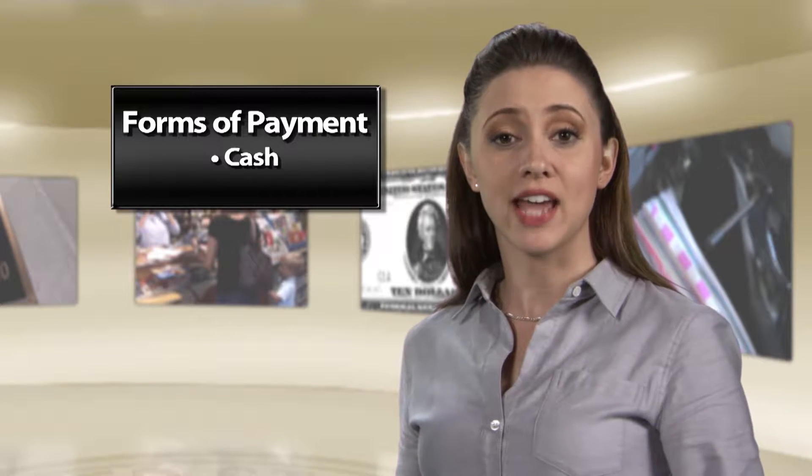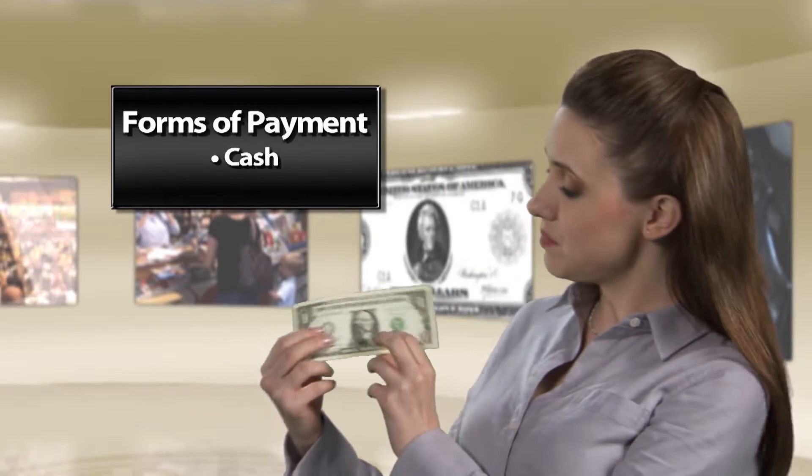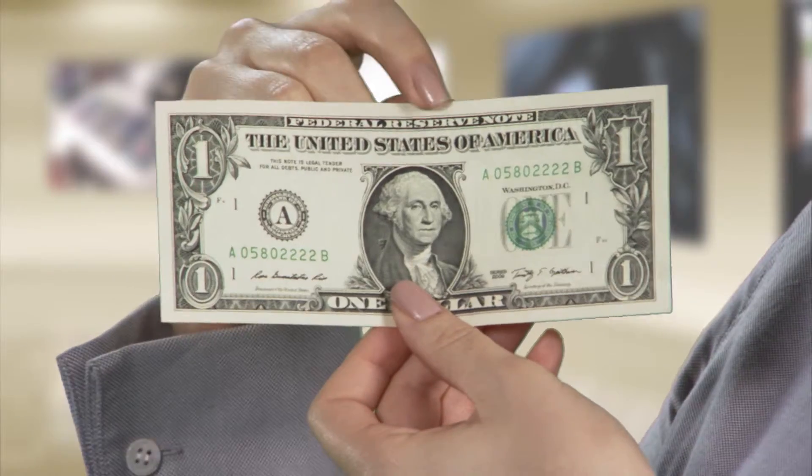You can tell that the Fed is involved in cash payments just by looking at any U.S. currency in your wallet. See? It says Federal Reserve Note.